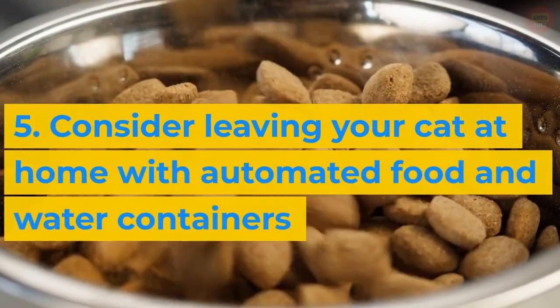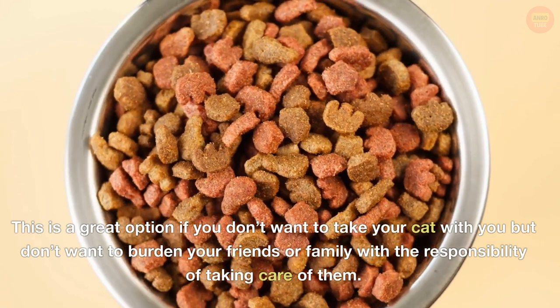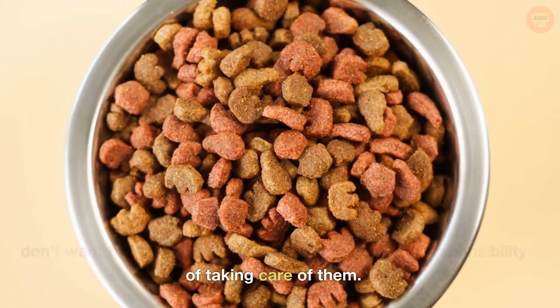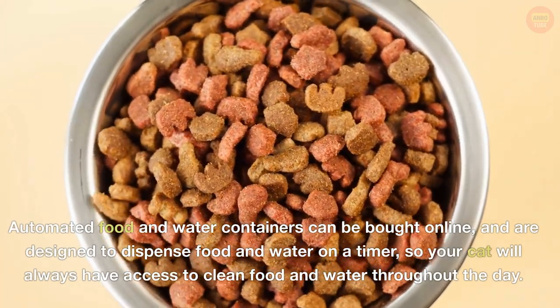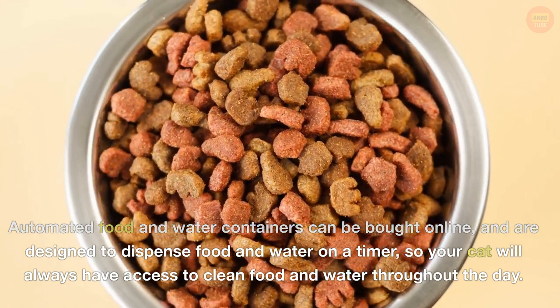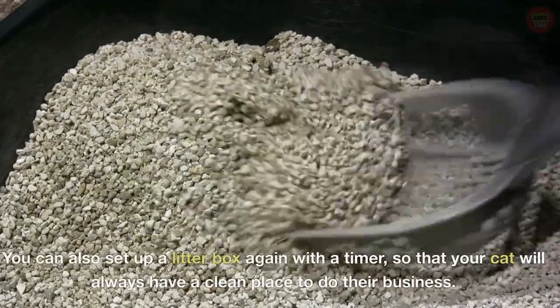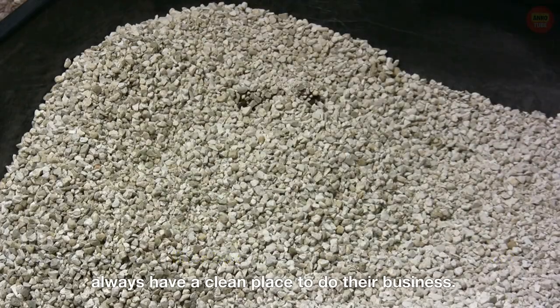5. Consider leaving your cat at home with automated food and water containers. This is a great option if you don't want to take your cat with you but don't want to burden your friends or family with the responsibility. Automated food and water containers can be bought online and are designed to dispense food and water on a timer, so your cat will always have access to clean food and water throughout the day. You can also set up a litter box with a timer, so your cat will always have a clean place to do their business.